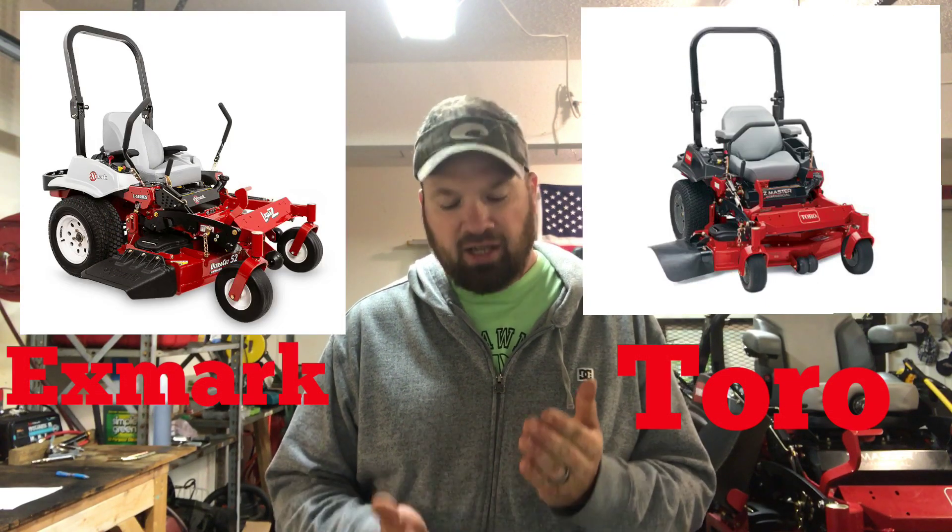I was considering Exmark from the beginning and I really love those mowers — I've heard nothing but great reviews. But then I went to my Toro dealership, and Toro and Exmark are basically the same mowers. If you look at the Lazer Z E-series or S-series and compare it to the Toro 3000, 4000, 5000 — I think it goes all the way up to 6000 series — the mainframe, the tires, everything is identical. Toro makes Exmark; it's kind of like the equivalent of Chevrolet and GMC.